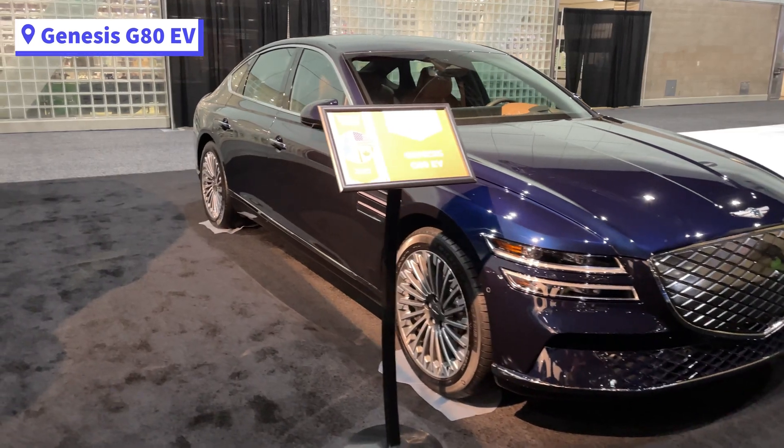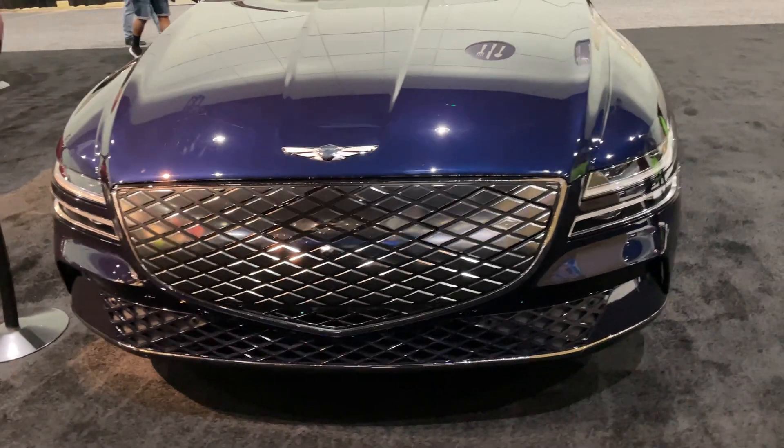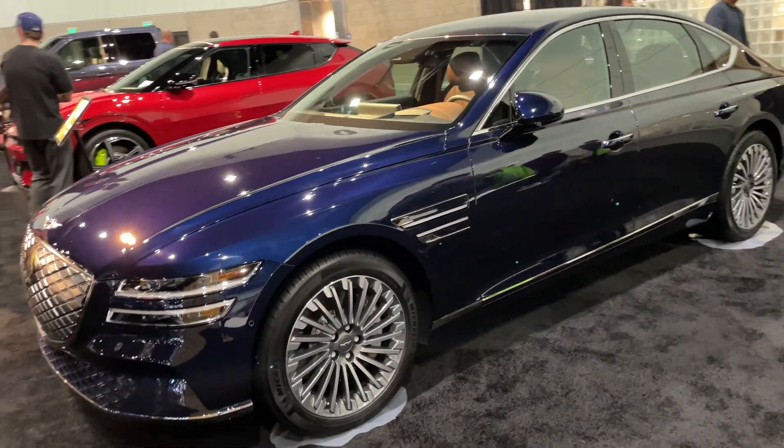The Genesis Electrified G80 was also at the show. This EV has 282 miles of range and will start at a whopping $79,000. It's only available in one trim and is limited to a few states where it will be sold.